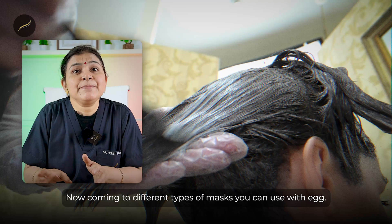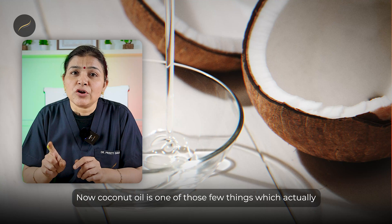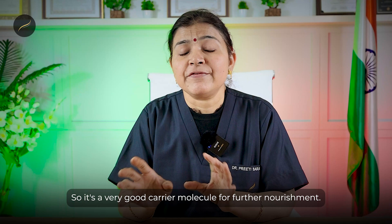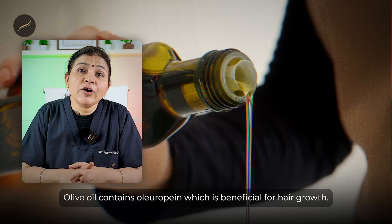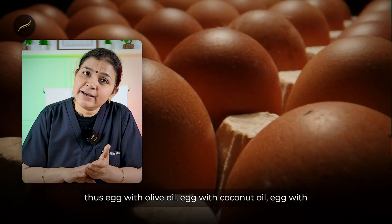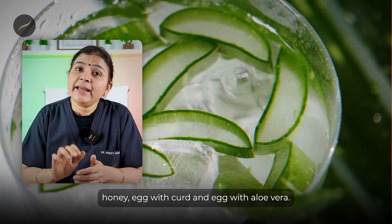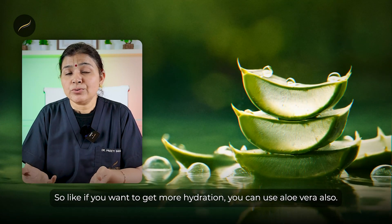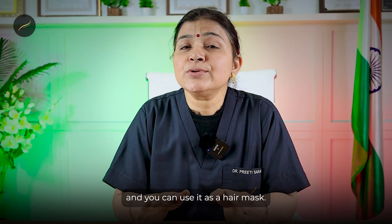There are different types of masks you can use with egg. One is egg with coconut oil — coconut oil is one of those few things which actually seeps into the scalp and hair, making it a very good carrier molecule for nourishment. Egg can also be used with olive oil, which contains oleuropein, beneficial for hair growth. Other combinations include egg with honey, egg with curd, and egg with aloe vera. If you want more hydration, add one to two teaspoons of aloe vera to your egg and use it as a hair mask.